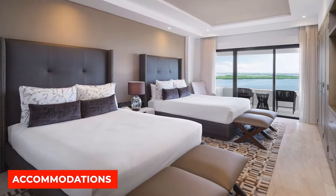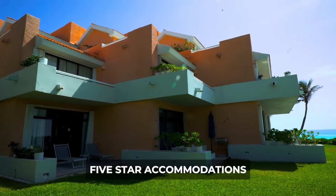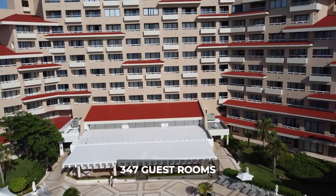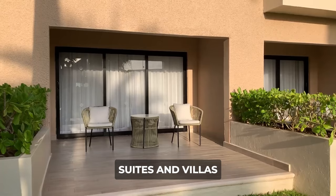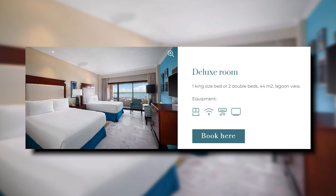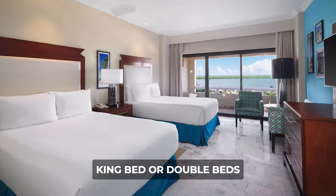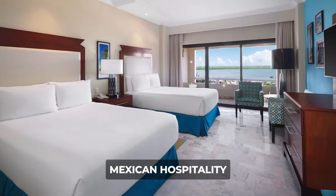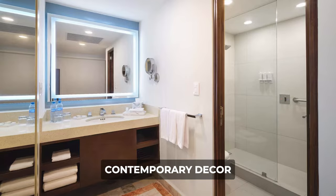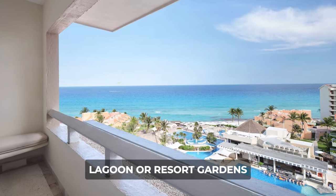We'll start off with the accommodations. The Wyndham Grand boasts the pinnacle of luxury with its five-star accommodations in the heart of Cancun. Each of the 347 guest rooms, suites, and villas are meticulously designed to offer guests an unparalleled experience. The classic deluxe rooms, available with either a king bed or double beds, epitomize the fusion of Mexican hospitality and Caribbean elegance, featuring contemporary decor, exclusive furnishings, and stunning views of the ocean, lagoon, or resort gardens.